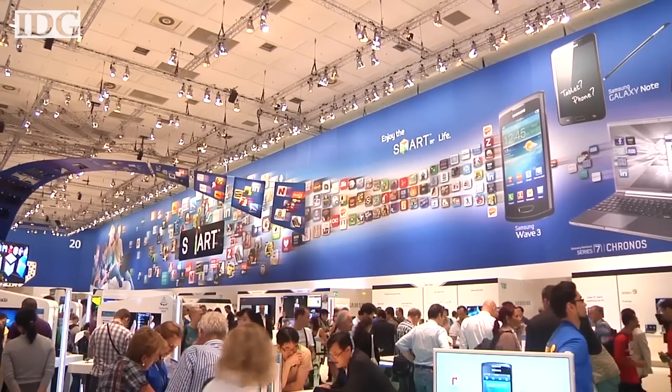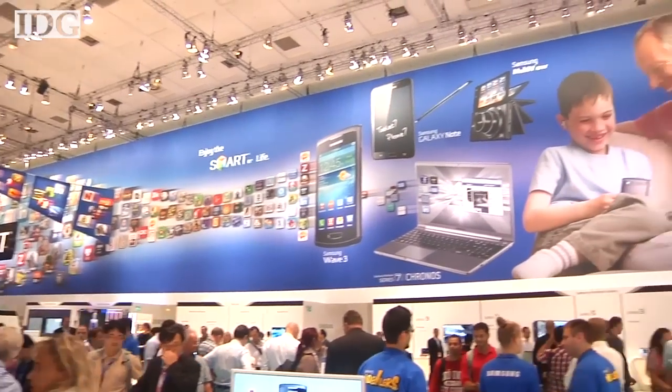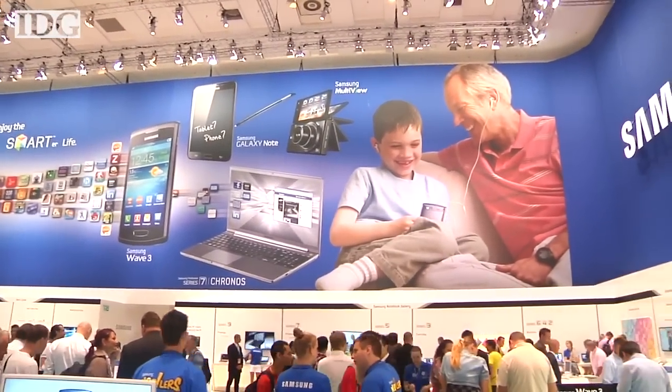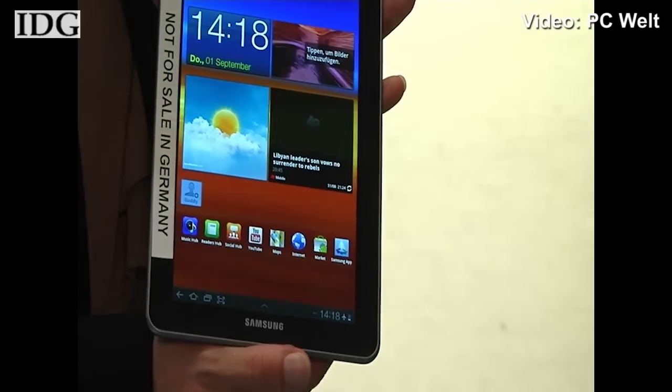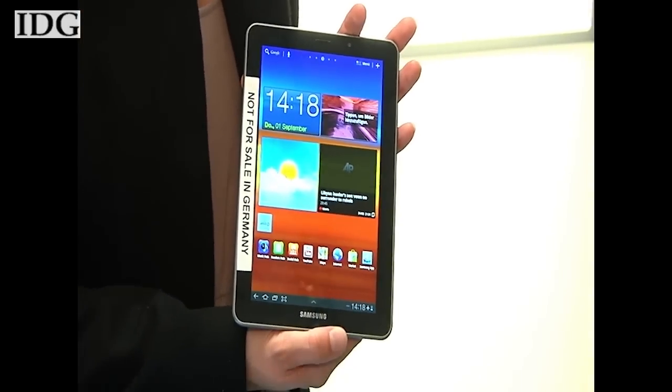When asked which court ordered the removal, the spokesman replied: 'When we get official communication from the Dusseldorf court, we can comment.' On August 25th, the Dusseldorf court upheld a preliminary injunction ordering Samsung to stop selling the Galaxy Tab 10.1 in Germany. Samsung's lawyers must have anticipated the possibility that the court's ruling would apply to the smaller tablet too.